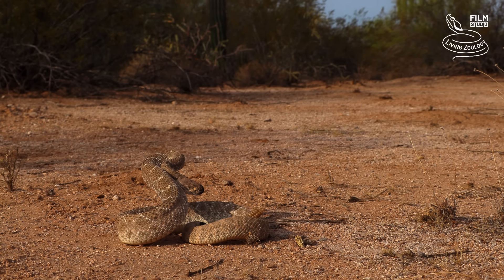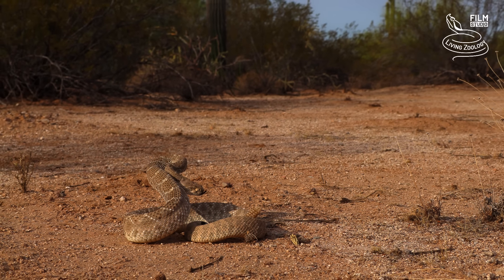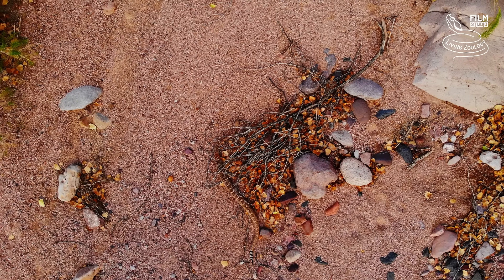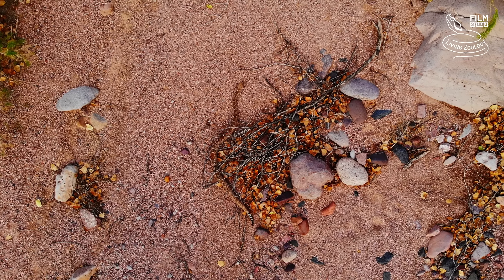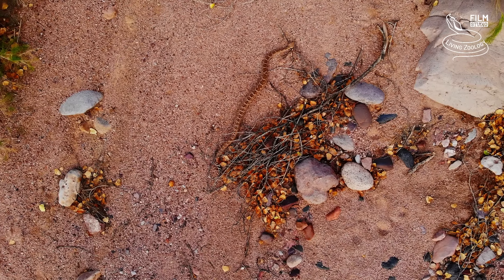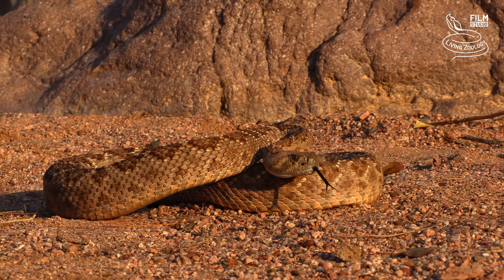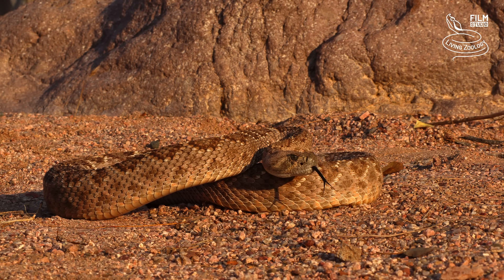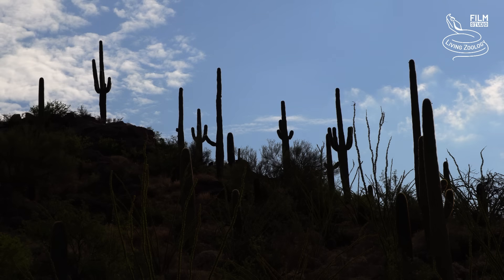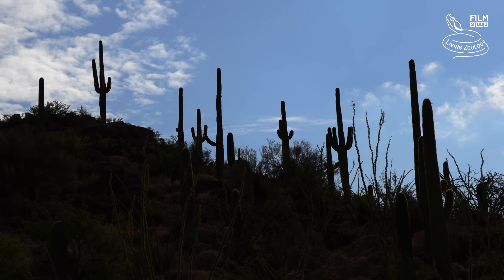The daily activity of rattlesnakes is mostly restricted to the early morning and late afternoon when the temperatures are bearable for the cold-blooded reptiles. The time for hunting starts after the night comes. The mornings are chilly in the desert, so the rattlesnakes are seeking places where they can gather the heat as fast as possible.